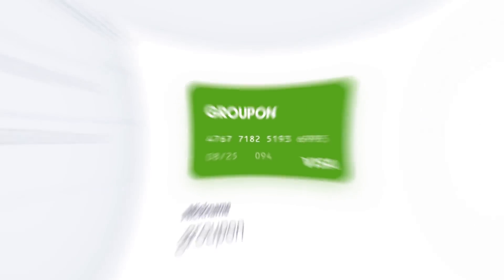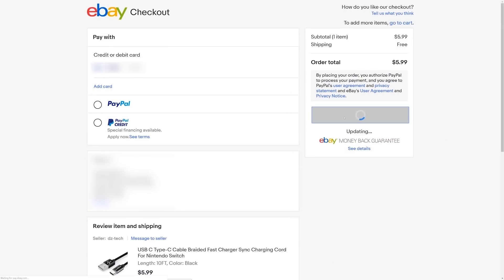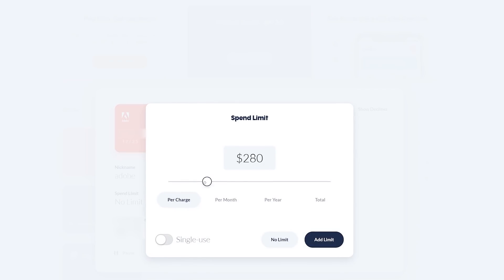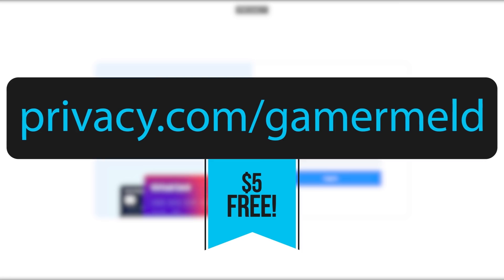That means no one sees your actual card number, and because each card is tied to a specific retailer, if someone steals your virtual card and tries to use it elsewhere, you'll get a notification. Plus, you can control how much is taken out of each card monthly or even total, so you'll never get charged more than you expect. It's not only free, but you get $5 when you visit Privacy.com/Gamermeld and add your funding source today.